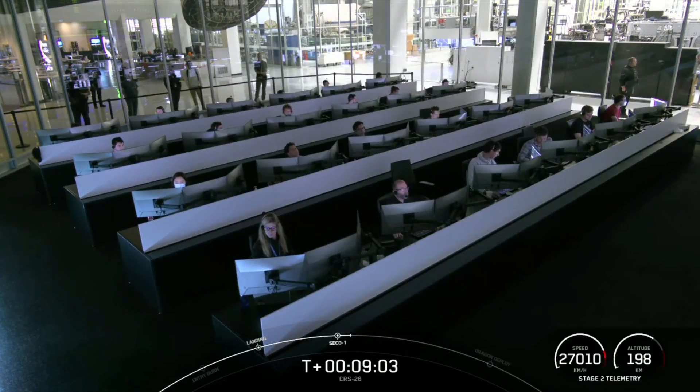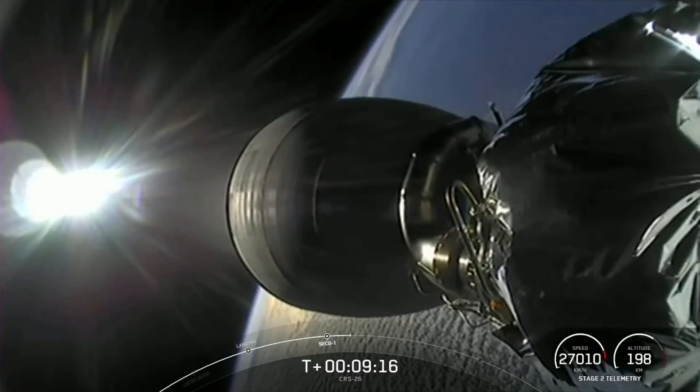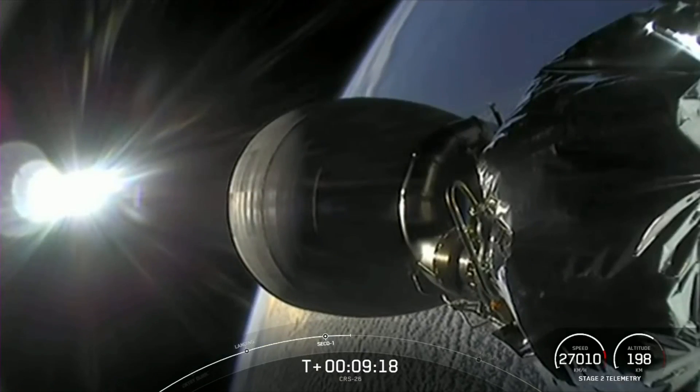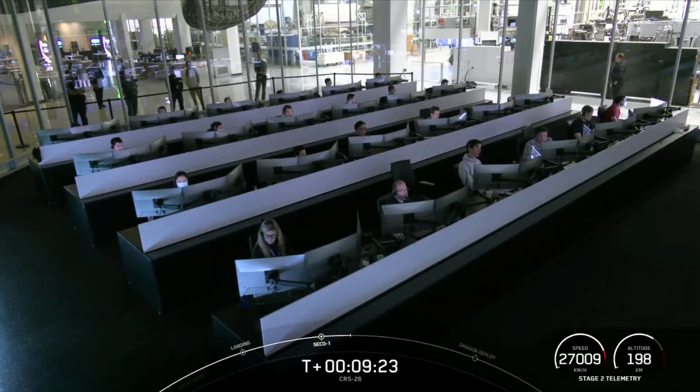That means we have confirmation of a good orbit for the second stage, still carrying the Dragon vehicle. We are T-plus nine minutes into the mission, coming up on the last major task for stage two — commanding separation of Dragon a couple of minutes from now. We expect to have live video of Dragon separation from the top of the Falcon 9 second stage, which looks into the trunk of the Dragon vehicle.